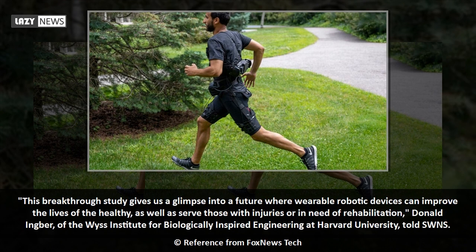This breakthrough study gives us a glimpse into a future where wearable robotic devices can improve the lives of the healthy, as well as serve those with injuries or in need of rehabilitation, Donald Ingber of the WIS Institute for Biologically Inspired Engineering at Harvard University told SWNS.